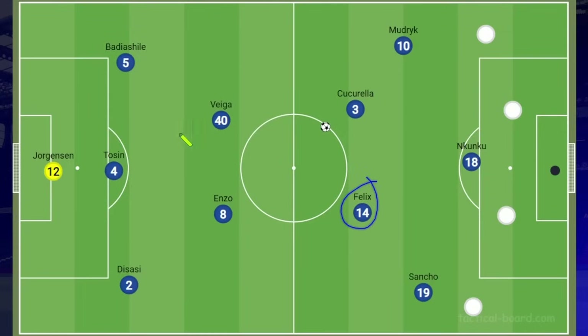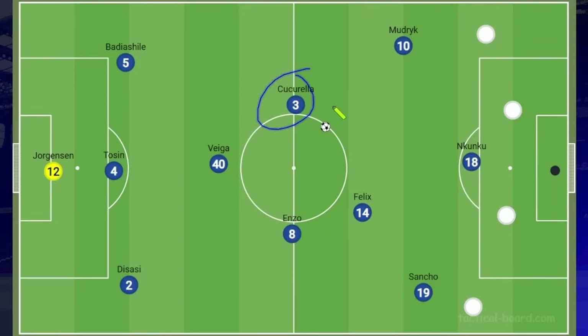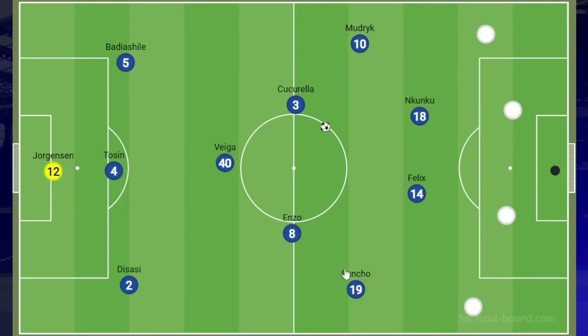That's one option and we may see that for periods of the game, especially if Newcastle are putting pressure on us and we need to play out from the back — Enzo is a very good deep-lying playmaker and so is Veiga. But for the most part, what I expect us to see is that initial diamond where Cucurella has the license to get forward. What we'll probably see for the majority of this game is something we've been seeing a lot recently: Félix joining Nkunku and both playing in this kind of double false-9 area. It's almost like a 4-2-2-2 or a 4-3-2, with Mudryk and Sancho being a little bit deeper.